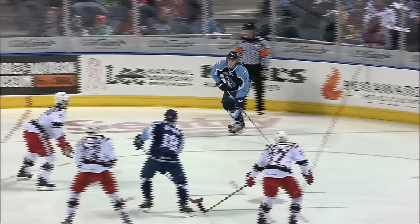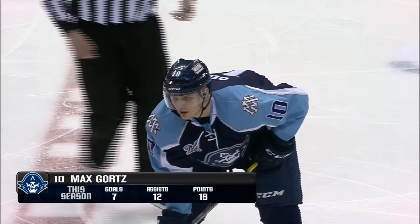Scoring his seventh goal of the season, number 10, Max Gortz. Assisted by number 12, Kevin Fiala, and by number 89, Frederick Gaudreau.